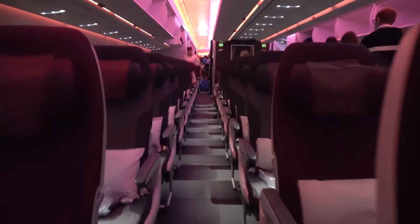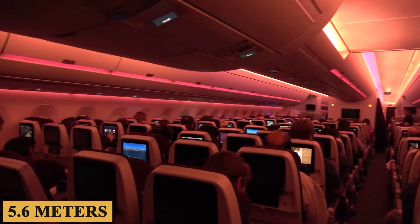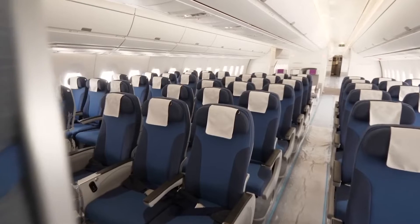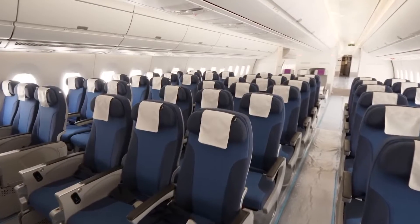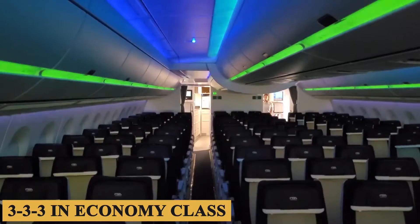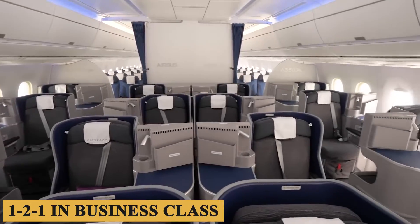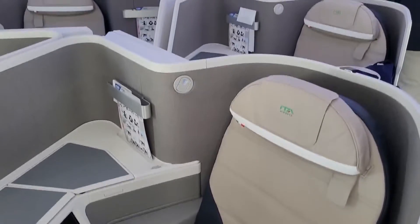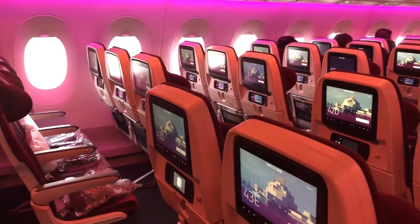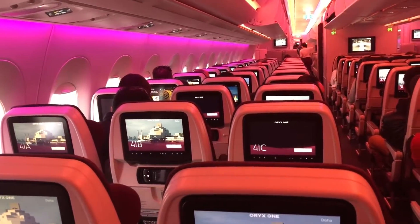Starting with the cabin dimensions, the aircraft features a cross-section of 18 feet 5 inches or 5.6 meters in width, making it one of the widest cabins in its category. The cabin is designed to accommodate various seating configurations, typically offering a standard layout of 3-3-3 in economy class, 1-2-1 in business class, and a customizable first class. The cabin length stretches to about 198 feet 9 inches or 60 meters, allowing for a spacious and airy environment.